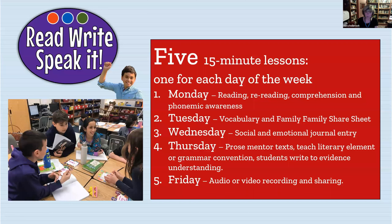The mini-workshops work like this throughout the week: on Monday we read the poem, reread it, and talk about what it's about, focusing on phonemic awareness for a specific sound. We have 28 lessons — one for each letter of the alphabet, and one each for the SH and TH digraphs. Tuesday is vocabulary day and the family share sheet goes home. Wednesday we do a social emotional journal entry. Thursday we bring in our prose mentor text and students write to evidence their understanding of the literary element. Friday — the kids' favorite — is audio or video recording and sharing.